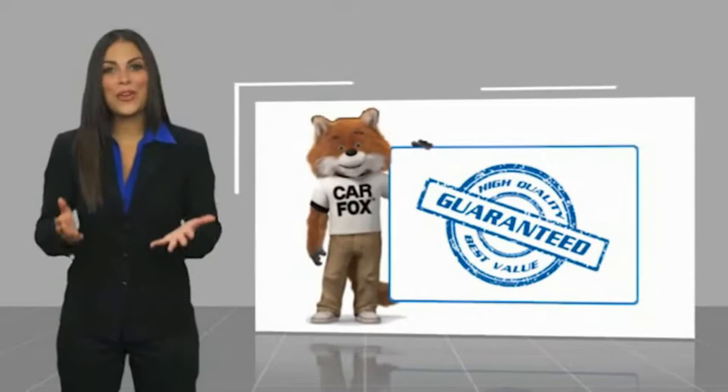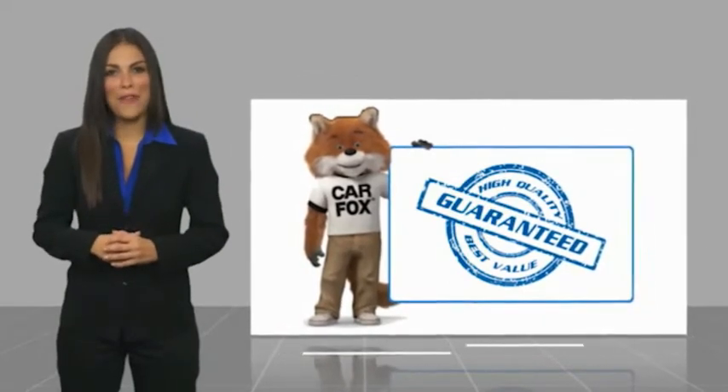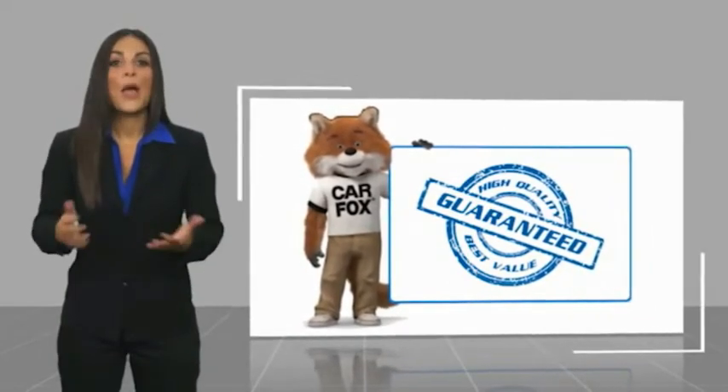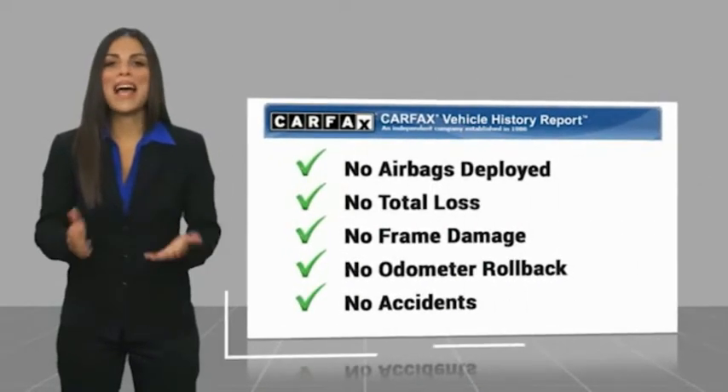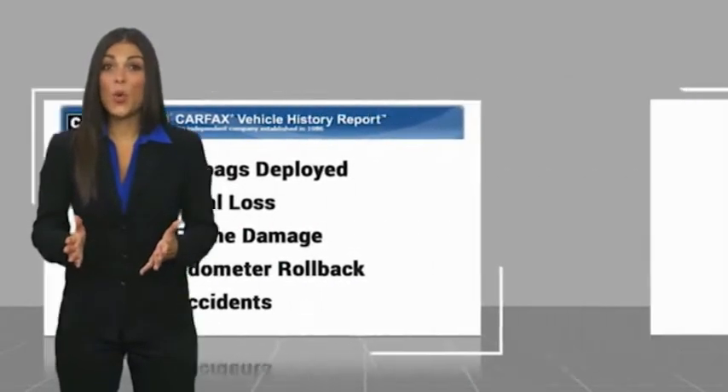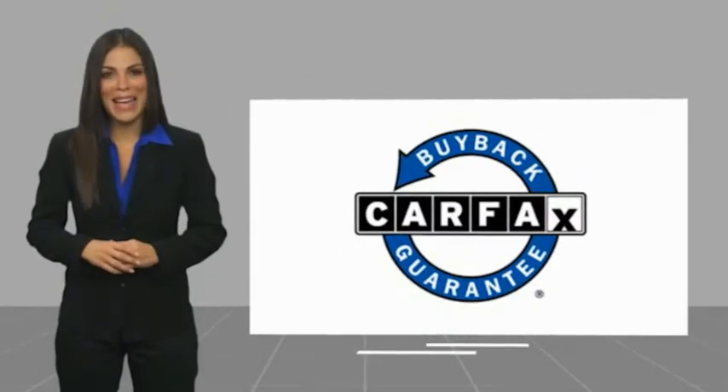Here's another high quality vehicle with a Carfax vehicle history report. Be sure to find a complimentary copy of this report online or contact the dealership. This vehicle qualifies for the Carfax buyback guarantee. For more information, visit carfax.com.